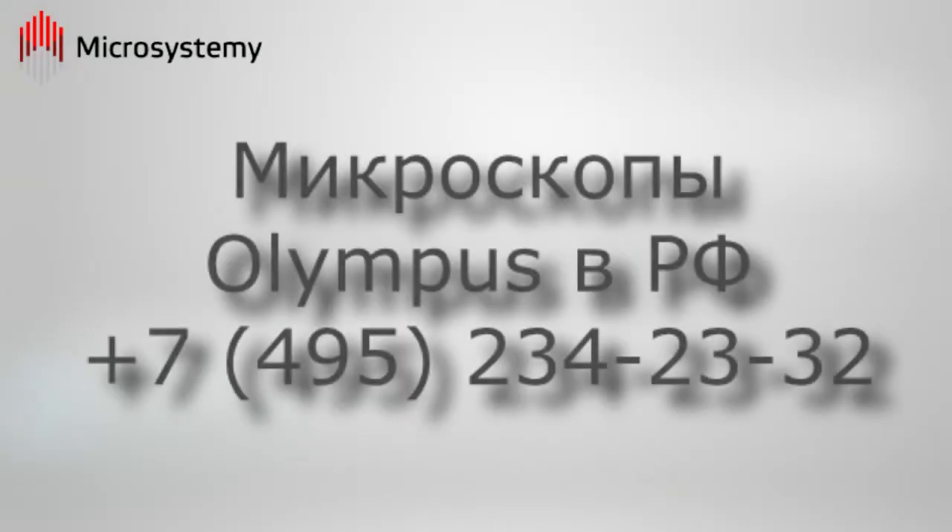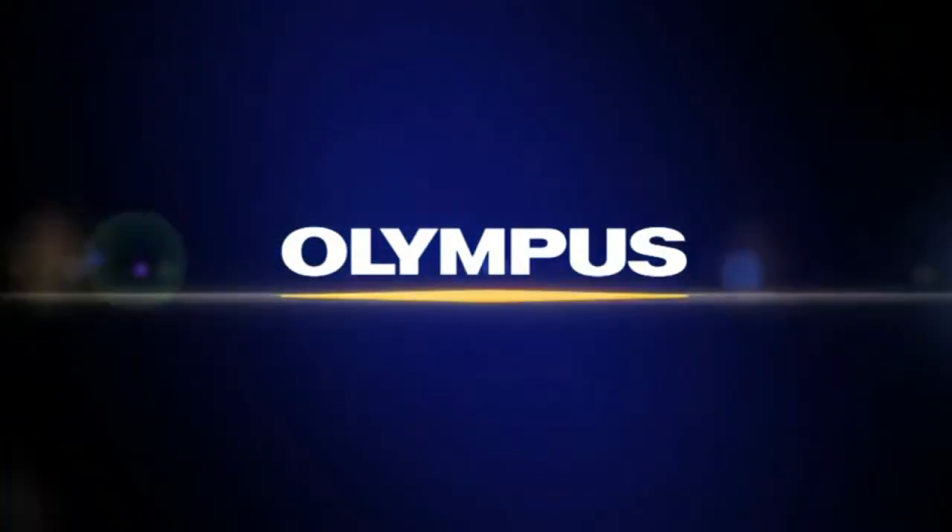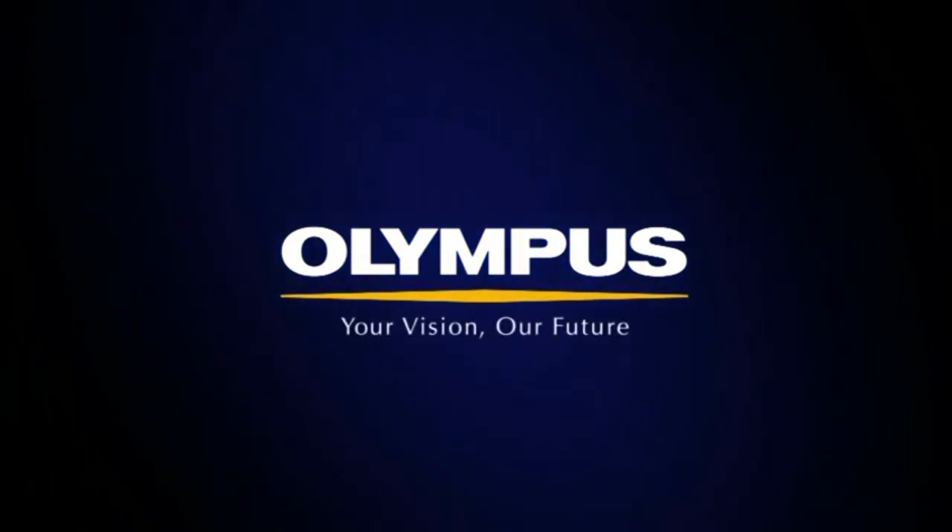For more information about Olympus's ergonomic industrial microscope solutions, contact your local sales representative or visit our website at www.olympus-ims.com.